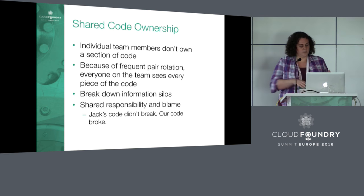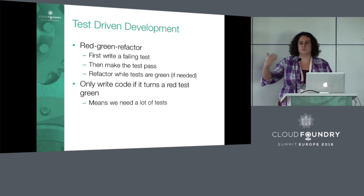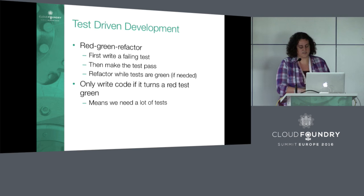The result of this is that you have a lot of concise code, because the code should only be there to make a test pass. And it means you have a ton of tests, because for every bit of code you want to write, you need a test that corresponds to it. You end up with a ton of tests and pretty concise, maintainable code.